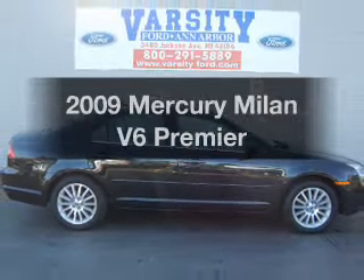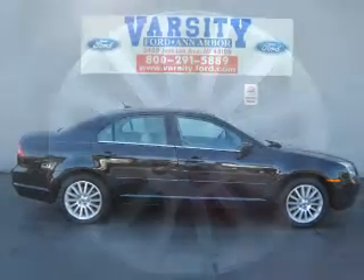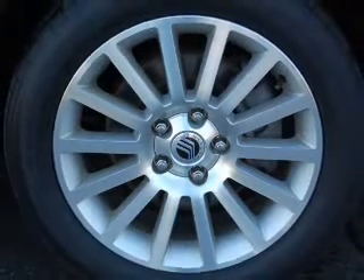Introducing the 2009 Mercury Milan. If you're looking for a first-rate auto, this one could be yours today.